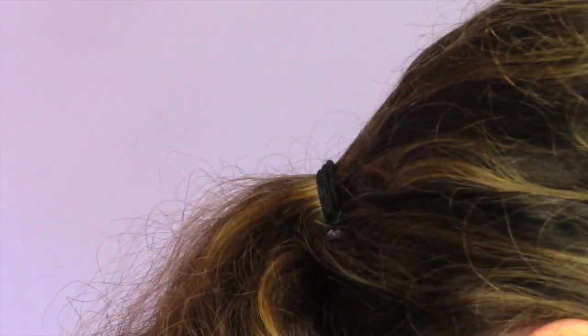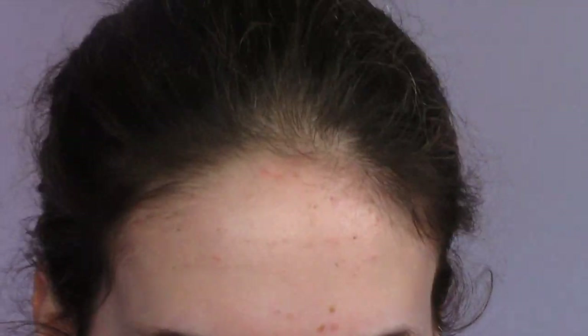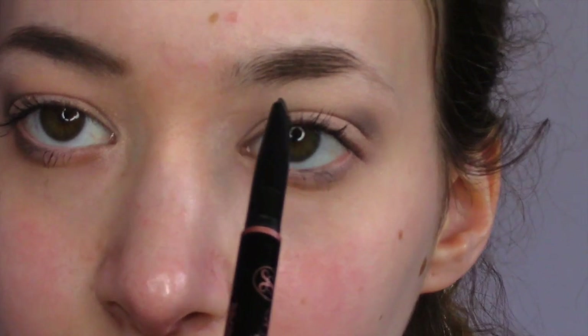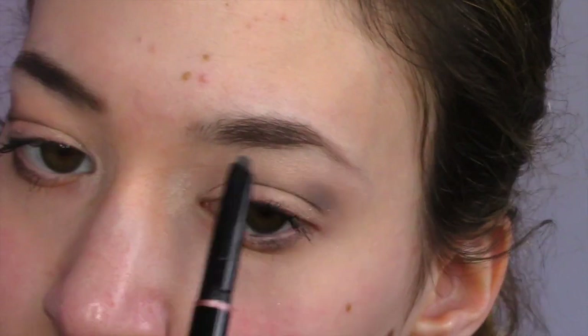I forgot to show my eyeliner, but again if you want to see how I do it, leave a comment down below. Now I'm going to be combing my brows and filling them in with the Anastasia Brow Wiz — the thicker one with more of a slant. I'm just filling in the gaps where I need it.